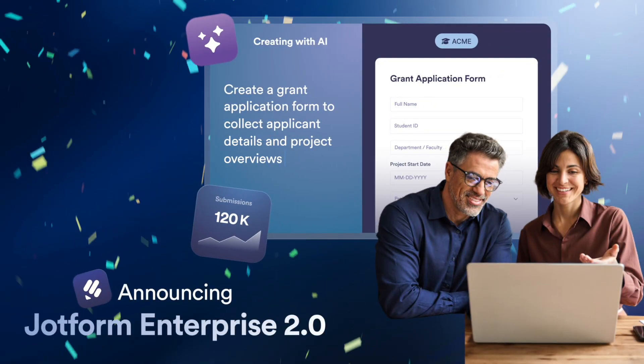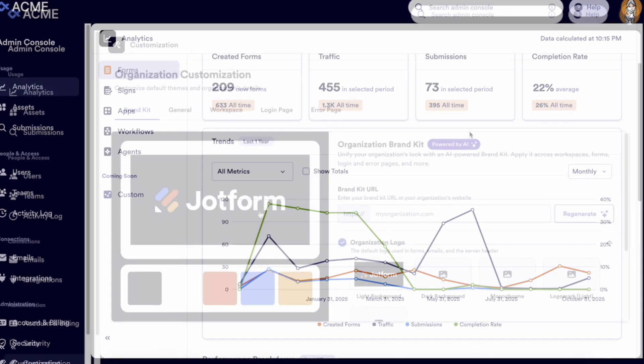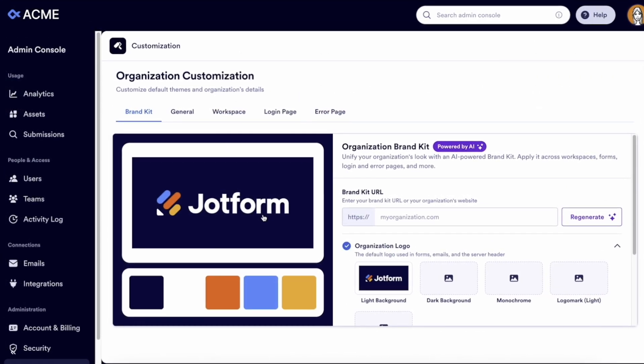Jobform Enterprise 2.0 is here. Expanded controls and analytics, new features to ease customizations and iterations, plus a revolutionary, AI-powered design for your organization. The all-new Admin Console gives you everything you've been asking for.